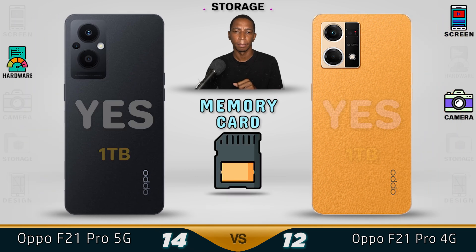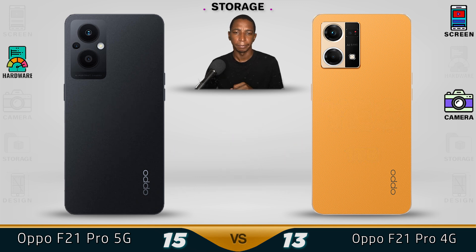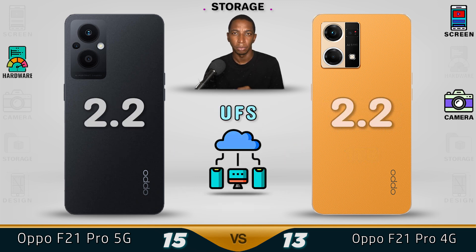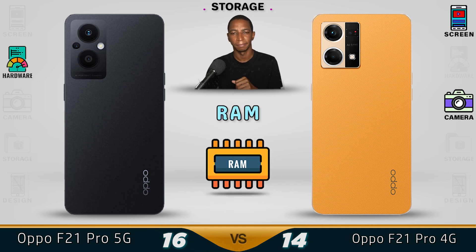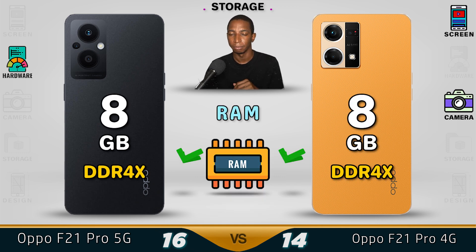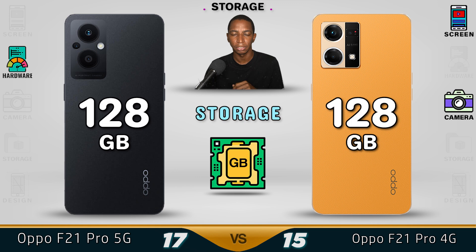Now for storage. Both devices are compatible with a memory card up to one terabyte, and both use UFS 2.2 — while Samsung is still using 2.1. Both use 8GB RAM DDR4X and 128GB internal storage, so both devices have essentially the same storage.